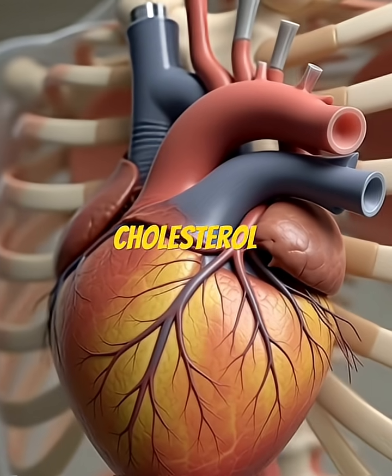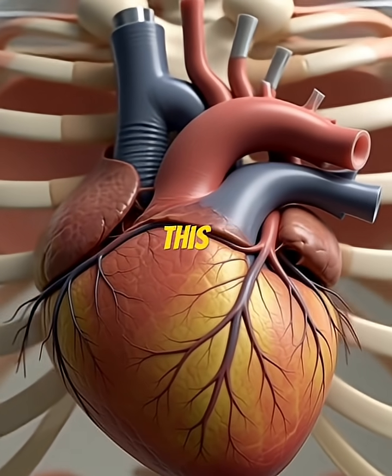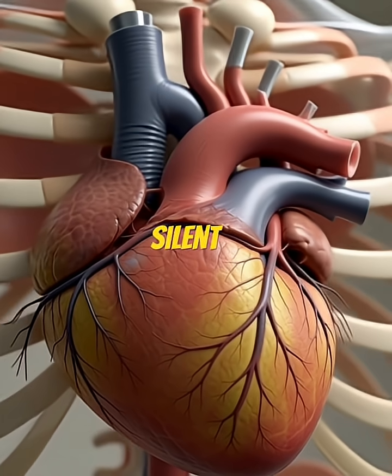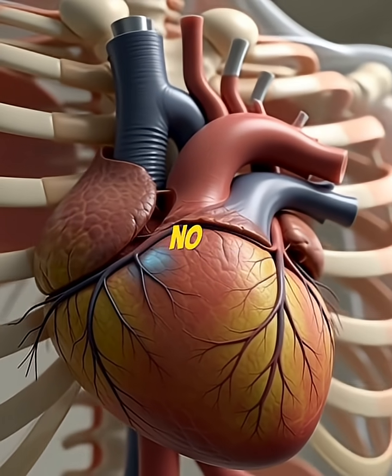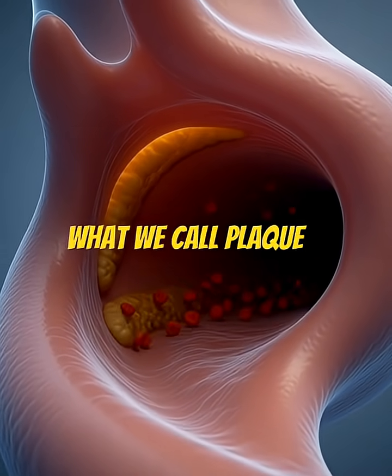Over time, cholesterol begins to accumulate along the inner wall of the artery. This process is gradual, silent, and usually produces no symptoms. These deposits eventually harden, forming what we call plaque.